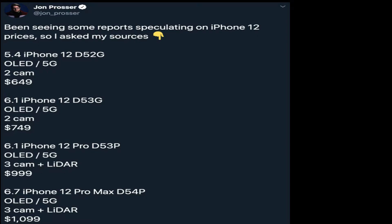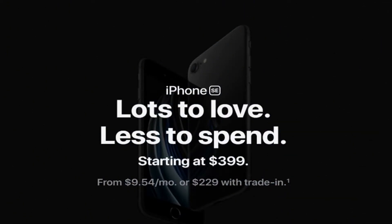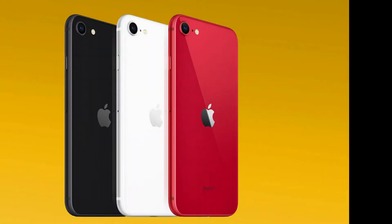Let's get back to the pricing information for a second. Why should you believe this reporting from John Prosser? You should believe it because, according to John, this is the same source who gave him the iPhone SE launch date, which he reported weeks before anyone else. John was able to give the exact time the iPhone SE would launch and the exact time Apple would issue the press release. John's source is rock solid.